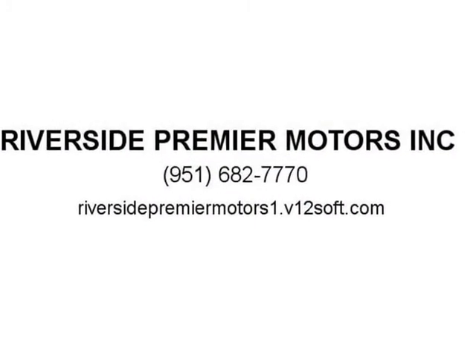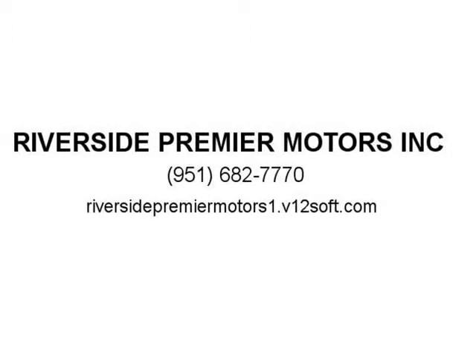To top it all off, every Toyota Tundra is built in America. Source: KBB.com. Visit us at RiversidePremierMotors1.v12soft.com.